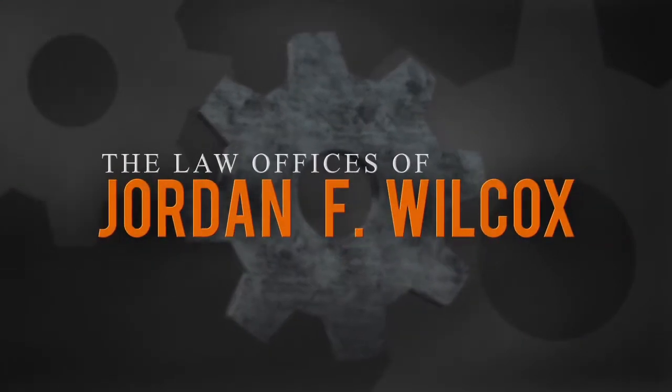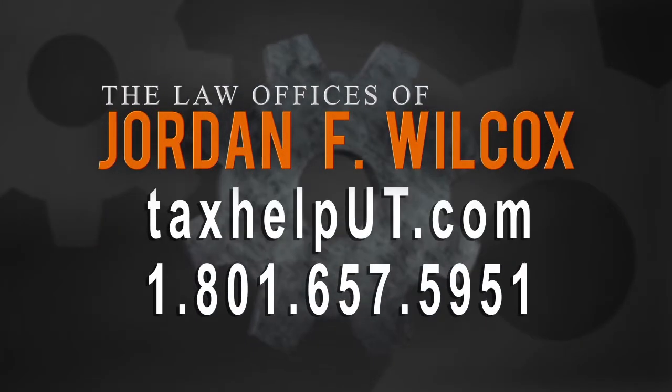Tune in for part three of our series on offers in compromise, or call us today at 801-657-5951.